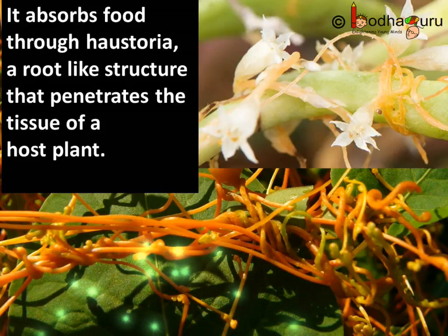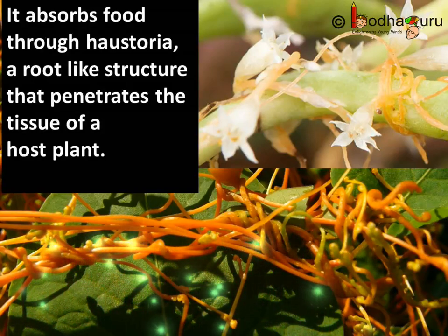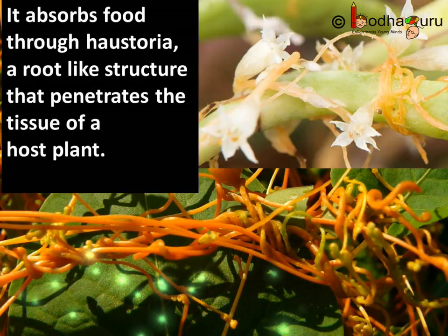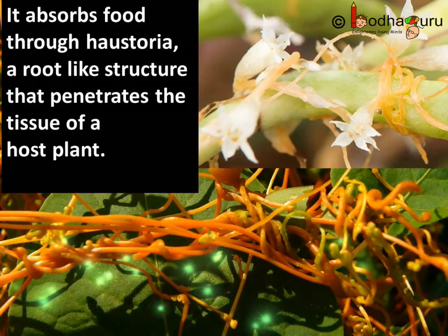Haustorium is the singular form of haustoria. A Dodder plant has slender stems which are string-like, and they may be yellow, orange, pink, or brown in color.